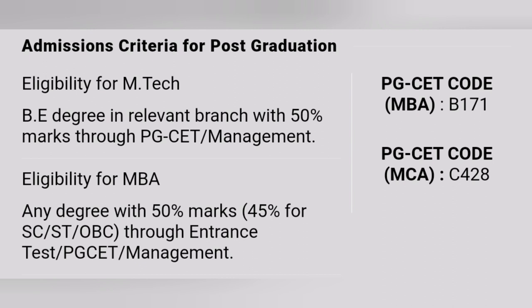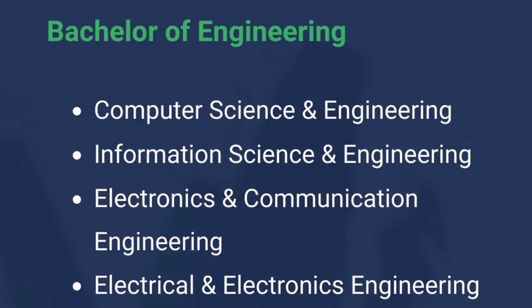For post-graduation programs, the college offers MTech, MBA, and MCA. Admissions for PG are through PGCET mode — the MBA code is B171 and the MCA code is C428.